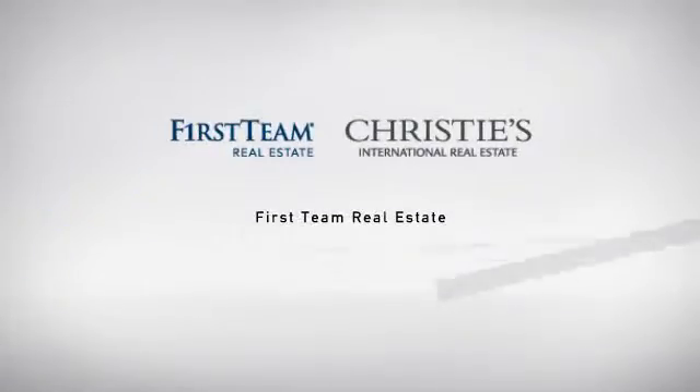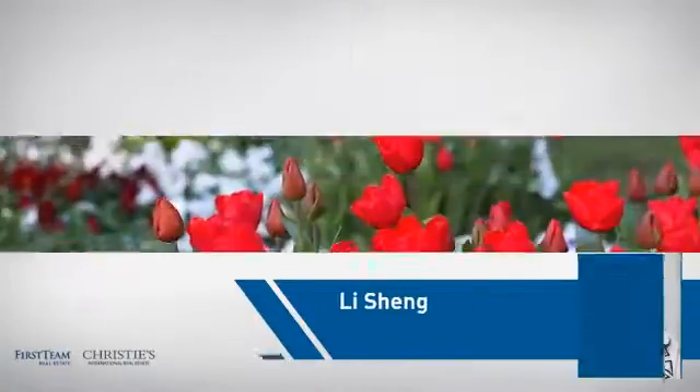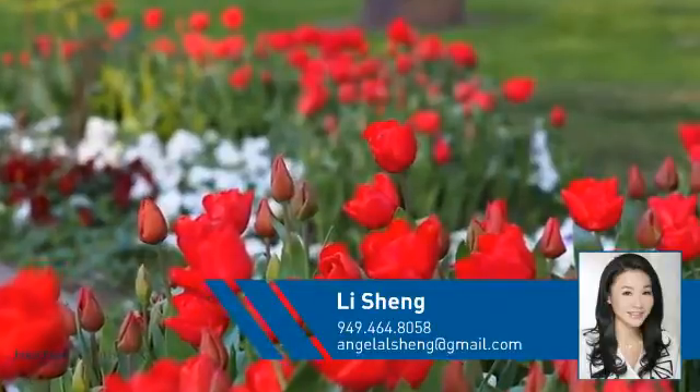At First Team Real Estate, our wide selection of listings helps you find a place you'll feel right at home in. This video is brought to you by your real estate agent, Lee.